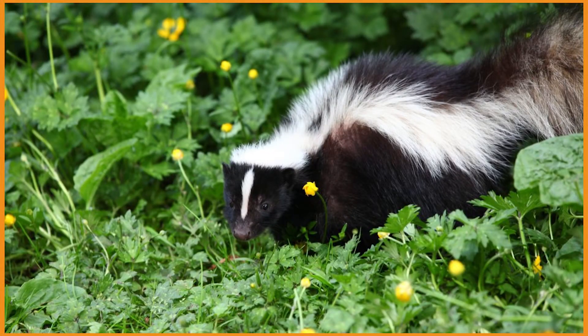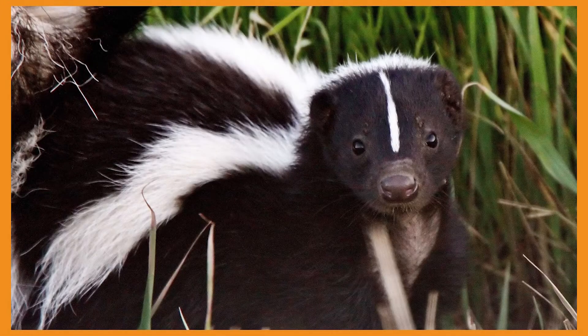Striped skunks are mammals found all over North America. They are the most common skunks in America and can survive in a wide variety of habitats, from wooded areas to open fields and even in your own backyard. They are easily identified by their two white stripes going down the back and tail with a contrasting dark black coat.